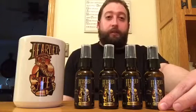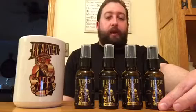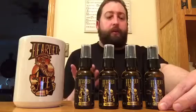It has a really nice citrus smell to it, and it's not too overpowering. Lemons, limes, oranges — just really fresh, and I love it.